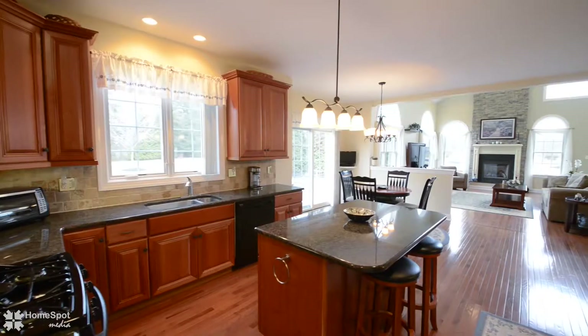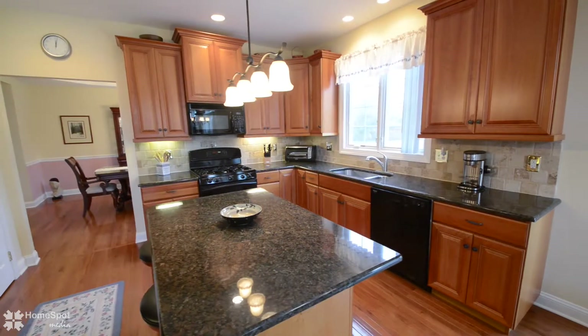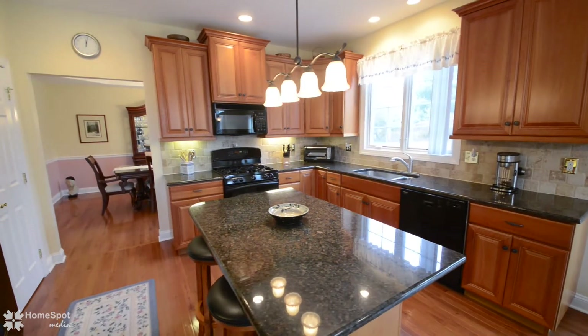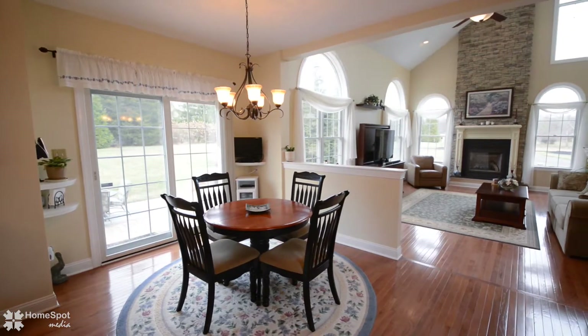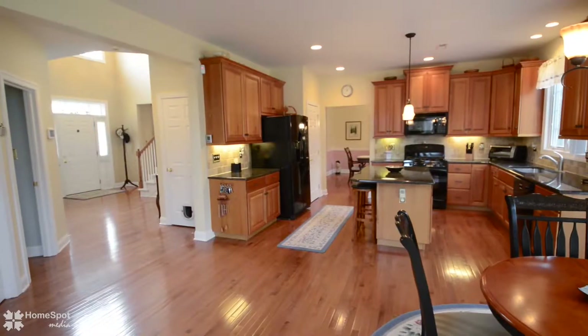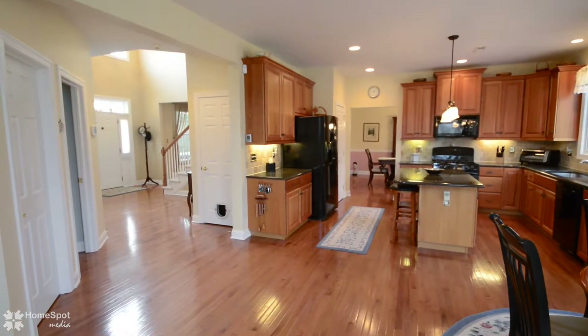The kitchen is magnificent with light cherry cabinets, an abundance of granite and tile backsplash, GE appliances, center island with bar stools, plus a breakfast room. The breakfast room has high-quality Pella sliding glass doors which opens up to the backyard and paver patio.